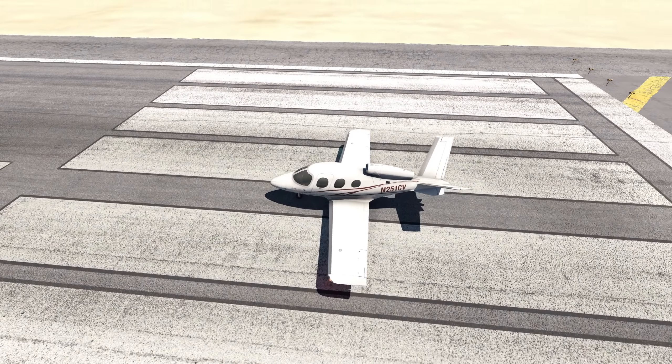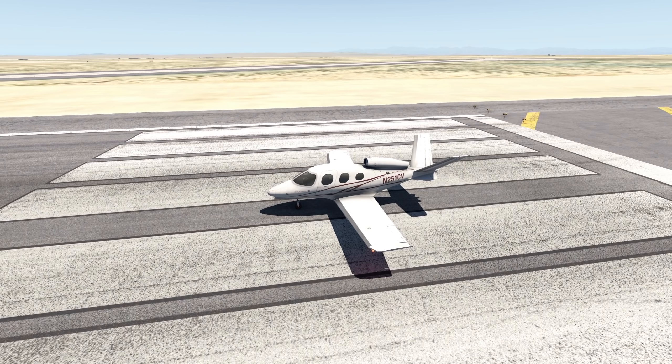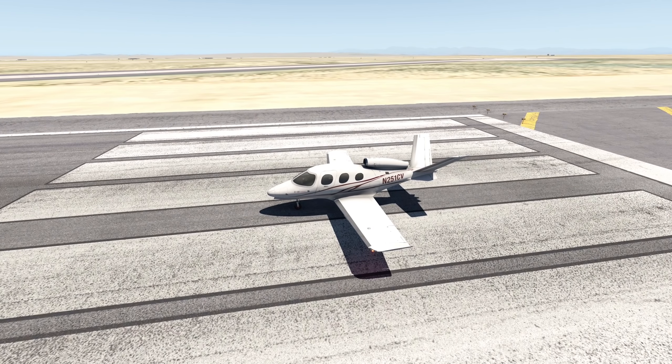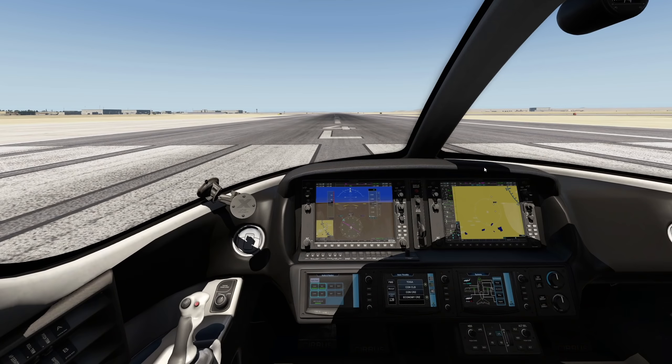I got a lot of video suggestions, and one of the most suggested topics is actually landing planes inverted. You know what? Let's just satisfy this request and land some planes inverted. Let's go.